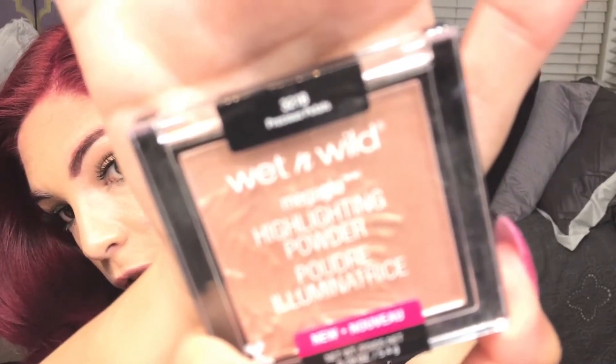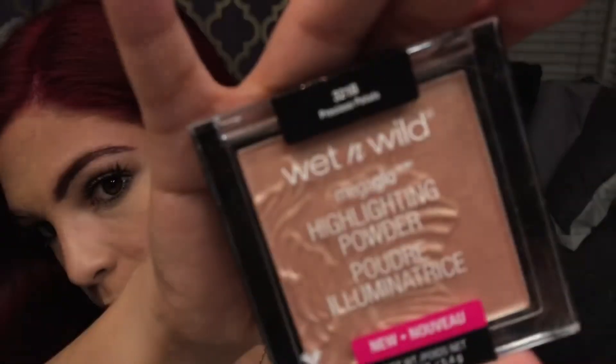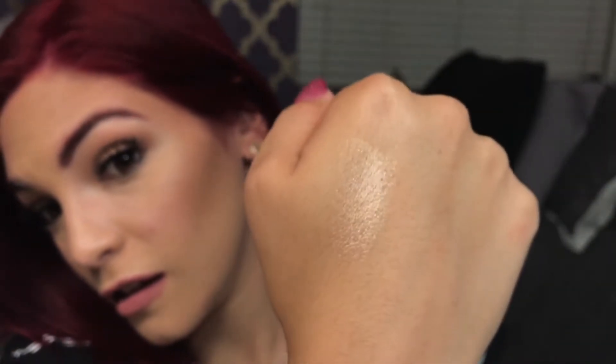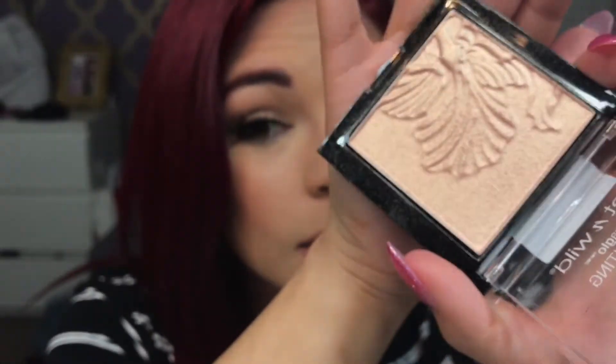Now this one — oh my gosh. This is in the color Precious Pearls, and this is more of a champagne color. Let me just swatch it. Oh, there you go — can we just take a moment? This was $5.99. And this is a drugstore highlighter — like, are you kidding me? I put some of this on my face and you could tell — bam. I even got a compliment at work about what highlighter I was wearing. I mean, for $5.99, you just can't go wrong.